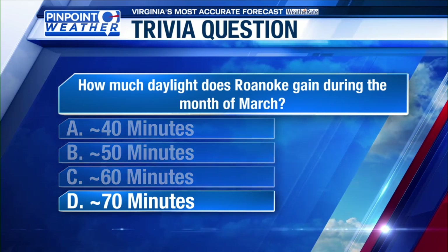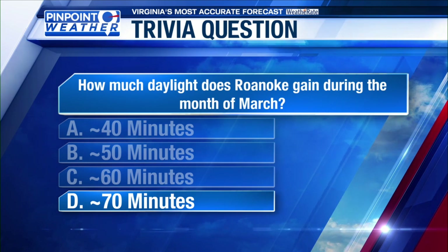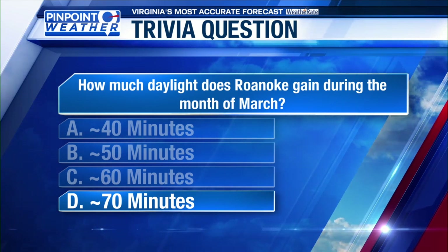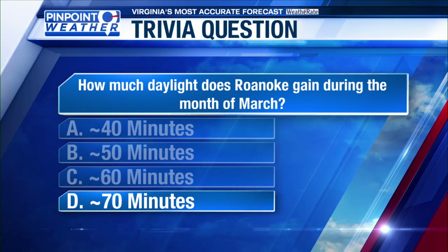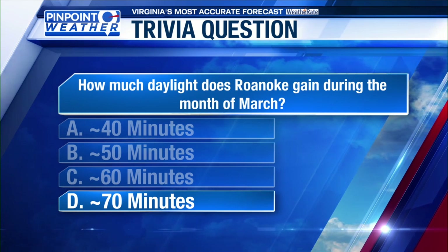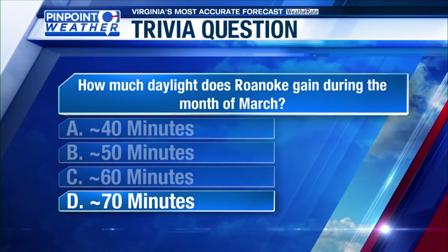Well, you're pretty close for the most part. The answer is actually D — during the month of March, we actually get an additional 70 minutes of daylight. Keeping in mind, as we get closer to the summer solstice, the daylight hours will continue to increase. So as we head later into spring, we'll see more daylight, and it will only start to go down again after the summer solstice.